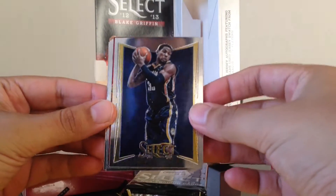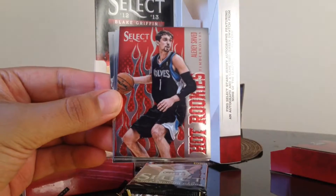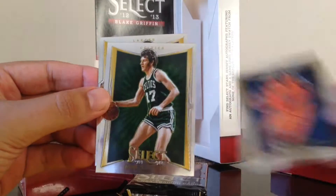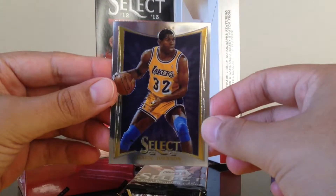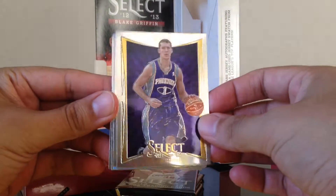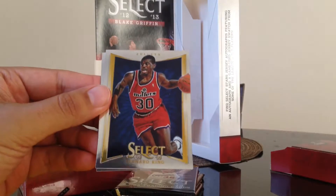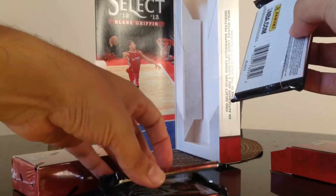We got Danny Granger, a Hot Rookies of Alexi Shedd, Darren Collison, Marcus Camby, a John Havlicek and Magic Johnson base. Next pack we got Goran Dragic, Steve Blake, Chris Paul, James Harden, Bernard King, and David Thompson — all base cards. We got four more packs.